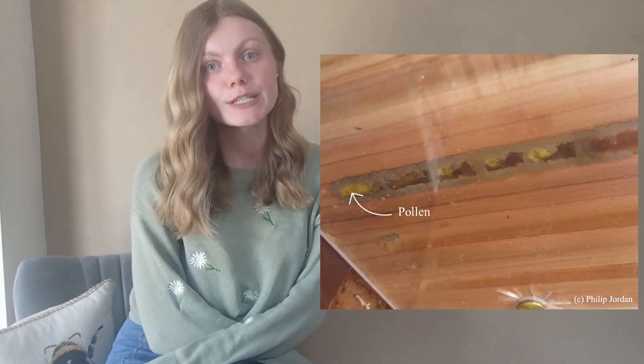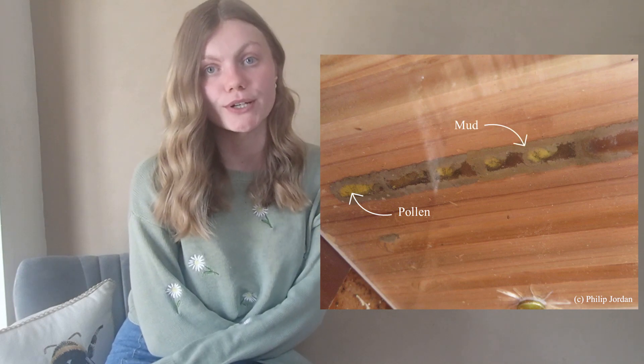Once a female has mated and found a place to nest, she will then set to work on constructing her nest burrow. Her nest burrow consists of a series of egg cells, each provisioned with pollen and lined by a wall of mud.